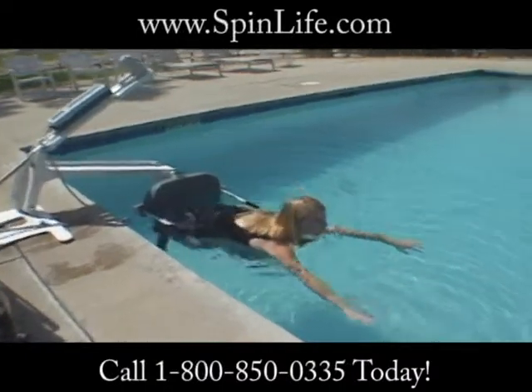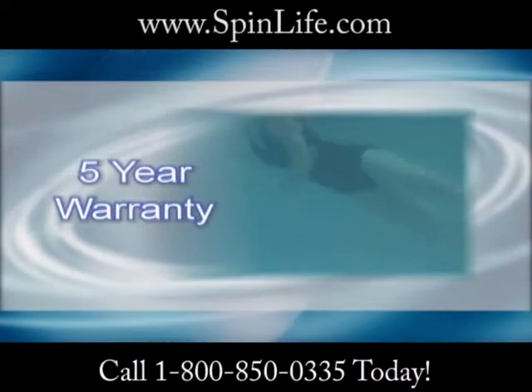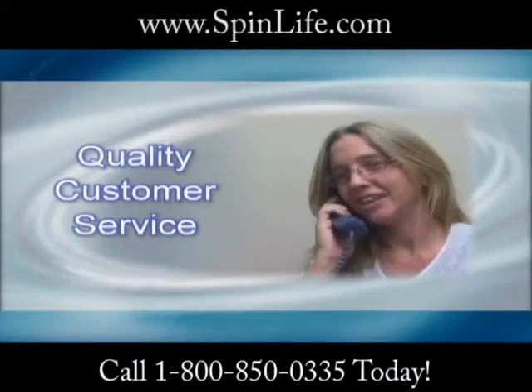The battery powered Pro Pool Lift will lift a 400 pound load. The Pro Pool Lift comes with an unsurpassed limited five year warranty and is backed by our fully trained customer service department.